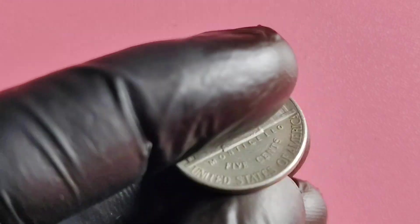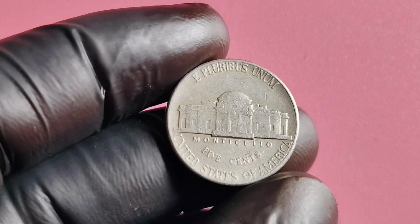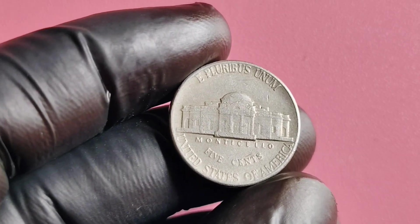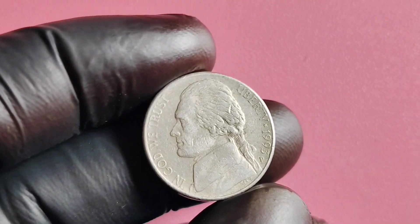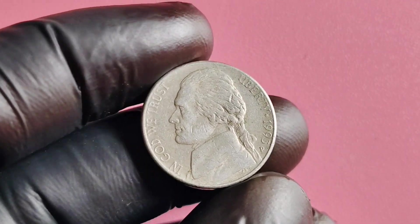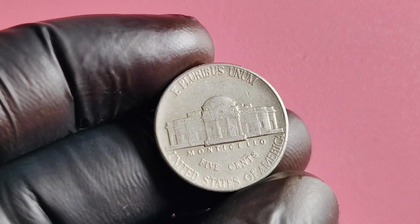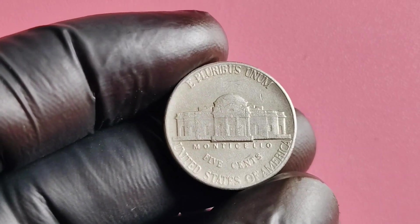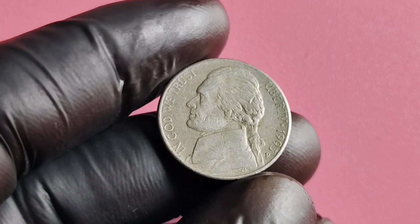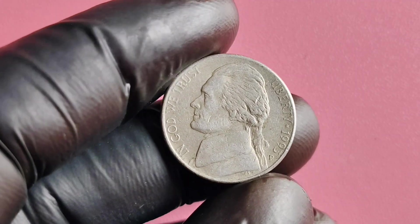What makes this particular nickel so special is the P Mintmark, which signifies that it was minted in Philadelphia, the birthplace of American coinage. The answer to its high value lies in its rarity — this coin is extremely scarce, with only a limited number ever produced. In fact, there are believed to be fewer than 100 of these coins in existence, making them highly sought after by collectors.